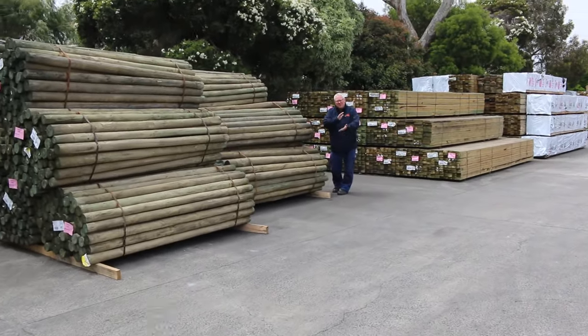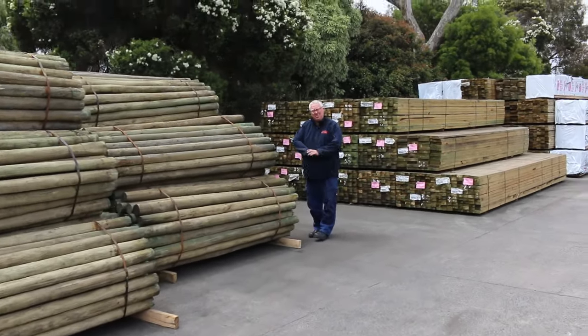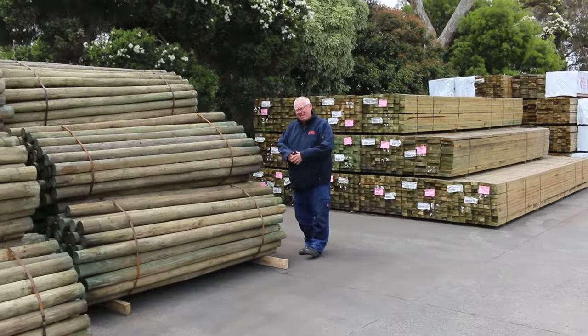Hello, Michael 1000 here once again for the Tuesday afternoon auction preview. Tomorrow's auction is Wednesday the 22nd of November 2023 at 10 a.m.